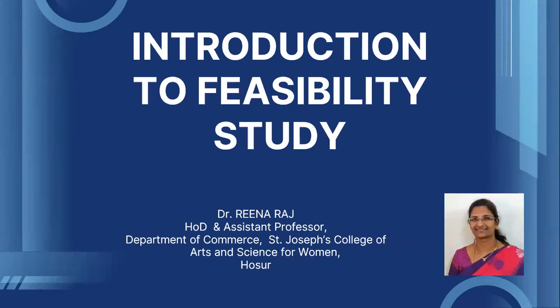A warm welcome to all the learners. I am Dr. Veena Raj, Department of Commerce, St. Joseph's College of Arts and Science for Women, FOSUR. Welcome to a new episode on the topic Introduction to Feasibility Study by Entrepreneurs.